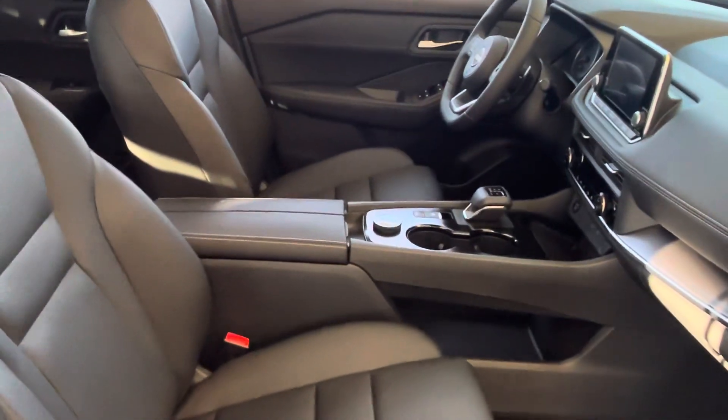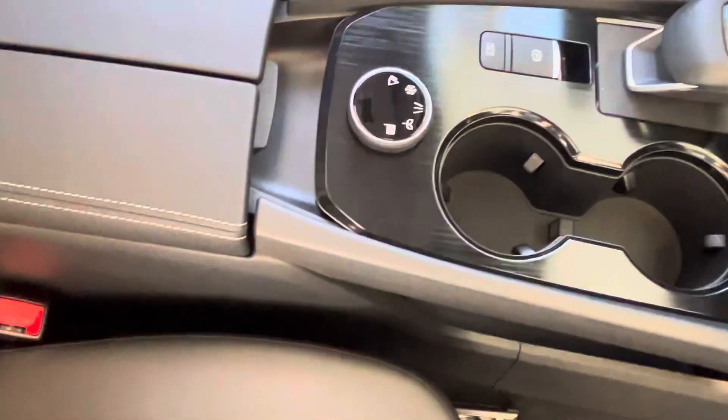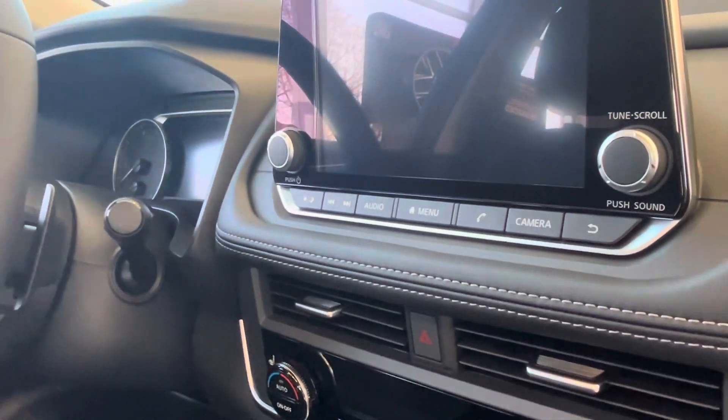It does come with a couple of drive modes to choose from: Eco, Sport, and Snow, and so on. It does come with dual-zone climate control, heated seats, heated steering, as well as Android Auto and Apple CarPlay.